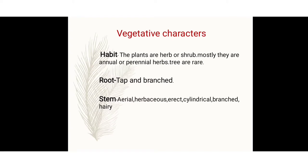The root is a taproot and branched system. The stem is aerial, herbaceous, erect, cylindrical, branched, and hairy — meaning the stem is erect or cylindrical with a branched structure. They are herbaceous, meaning evergreen, as they are mostly shrub plants. Small hair structures are present on the stem.